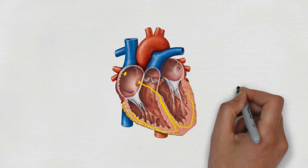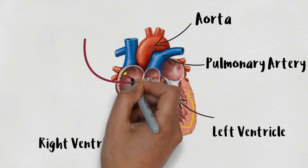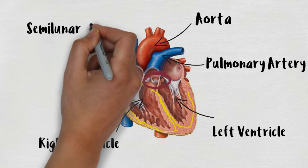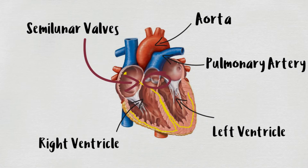The valves between right ventricle and pulmonary artery and that between left ventricle and aorta are collectively guarded by semi-lunar valves. The reason I did so much explaining about valves is to make you realize that these valves play an important role in the cardiac cycle. Their function basically is to regulate the flow of blood.